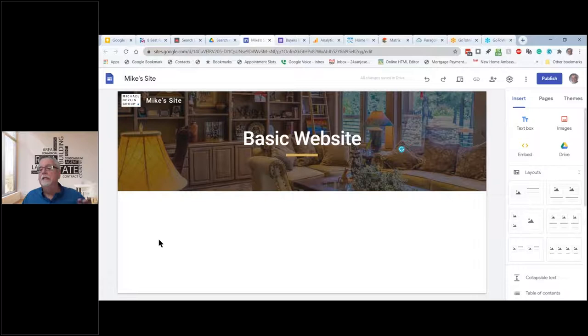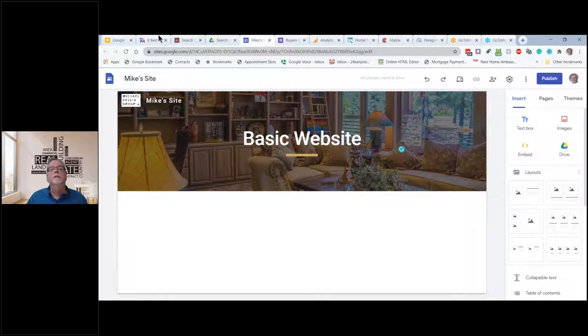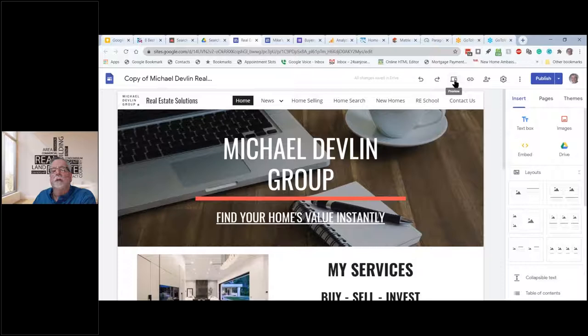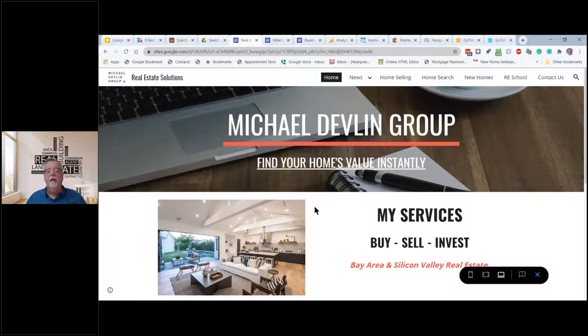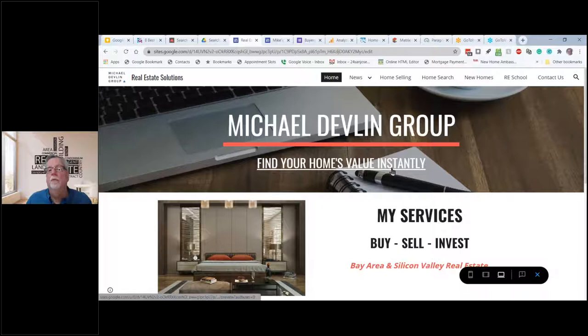Over here I could include pages, pick out different themes if I wanted it to look differently. I go to Insert — I can put things in here. Notice there are different layouts: a picture, text, two pictures and text underneath. To give you an idea of what this is going to look like when done — I'll click on preview. I've used a plain background. Notice the images change — this is a slider. I've got the services. Notice 'Find your home value instantly.'